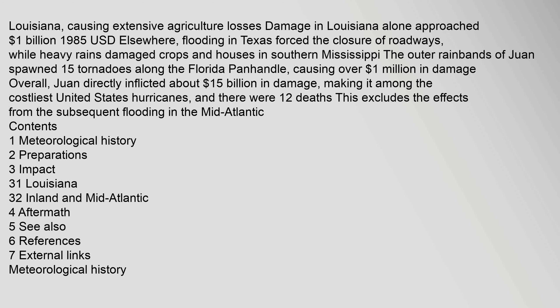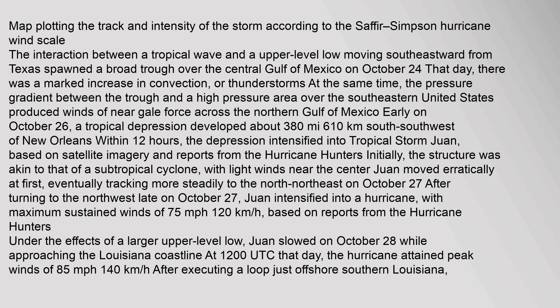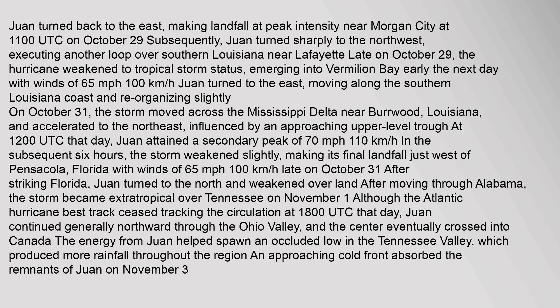According to the Saffir-Simpson hurricane wind scale, the interaction between a tropical wave and an upper-level low moving southeastward from Texas spawned a broad trough over the central Gulf of Mexico. Juan turned back to the east, making landfall at peak intensity near Morgan City.